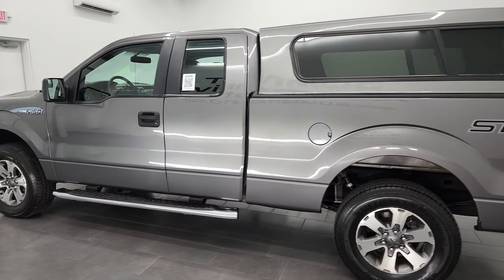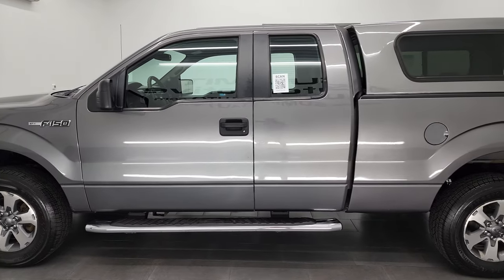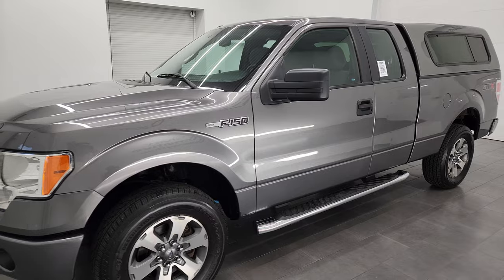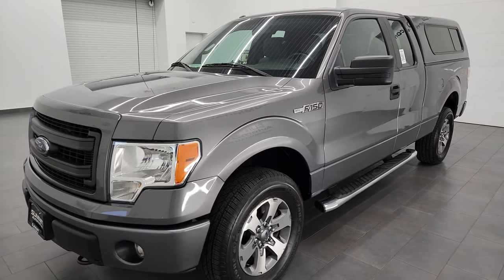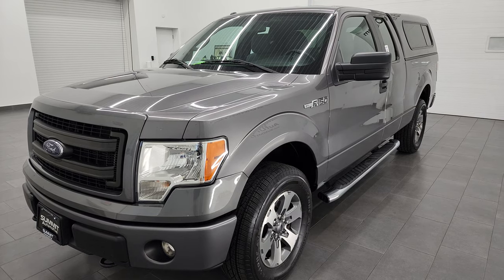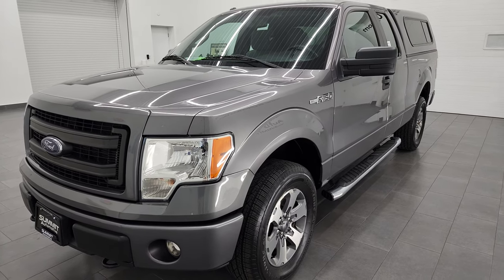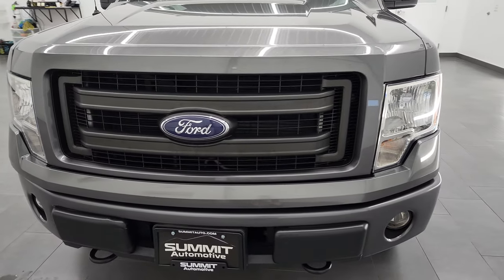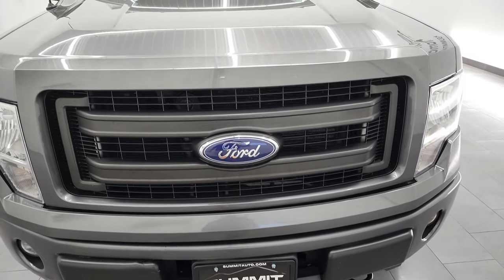This 2014 Ford F-150 has the 5-liter V8 gas engine. This truck has been fully safety inspected by our service shop, has a fresh oil and filter change, all the fluids have been checked and topped off, and this truck is 100% ready to go. It has four brand new tires as well. I am going to go all the way around in this video — inside, underneath — start it up and take a look under the hood.